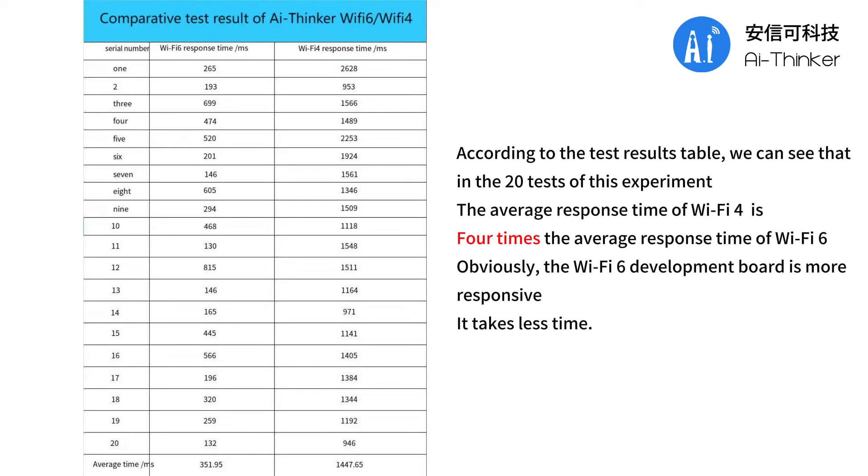According to the test results table, we can see that in the 20 tests of this experiment, the average response time of Wi-Fi 4 is 4 times the average response time of Wi-Fi 6. Obviously, the Wi-Fi 6 development board is more responsive and takes less time.